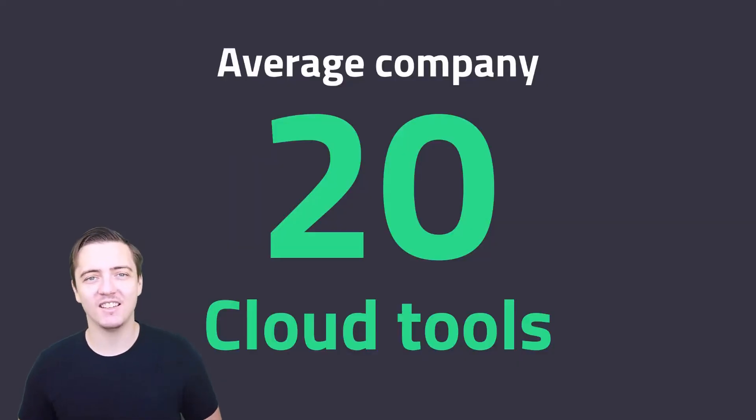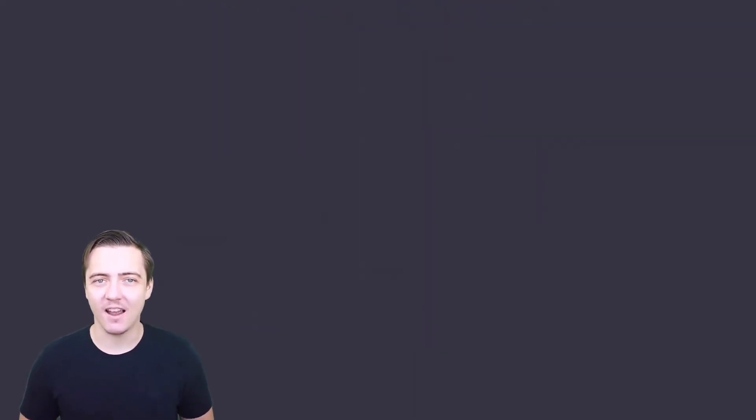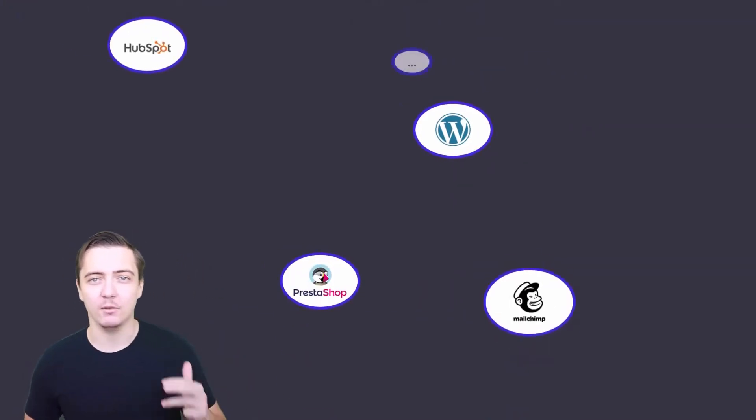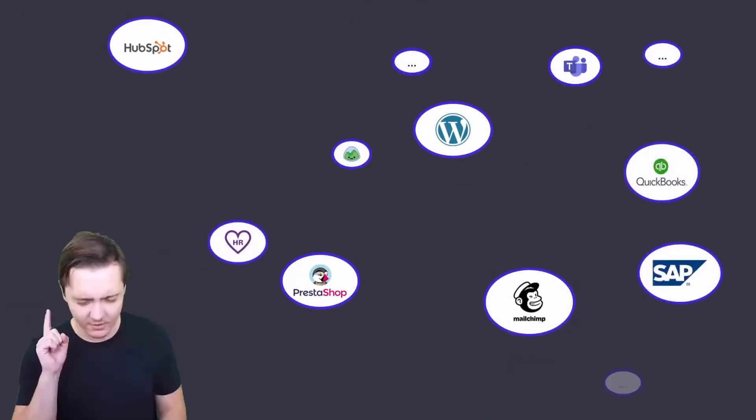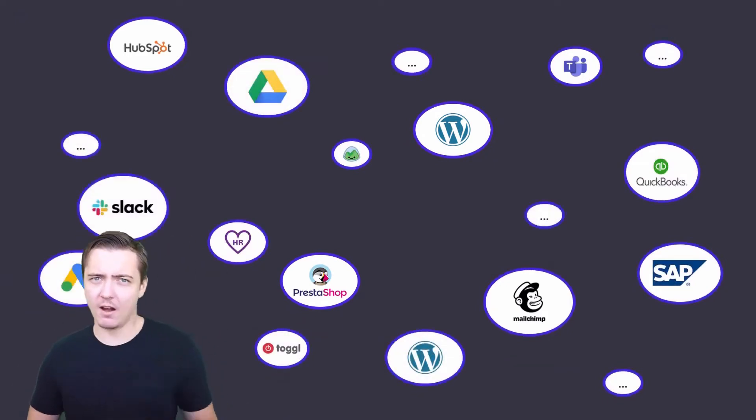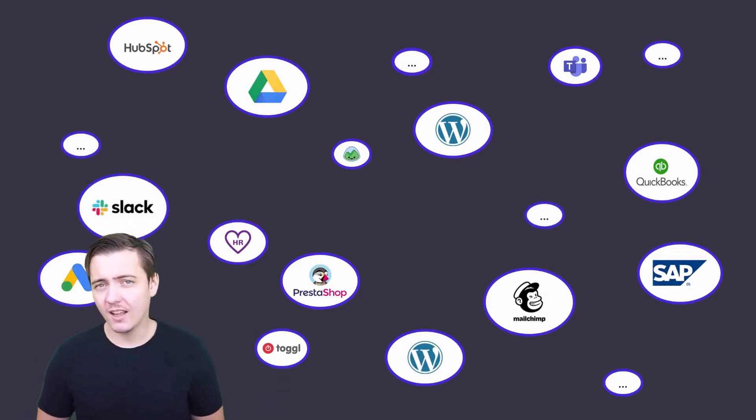The average company uses 20 cloud tools at the same time: website, e-shop, CRM tool, emailing tool, PPC, task management, time tracking, project planning, warehouse software. Well, that's a lot.